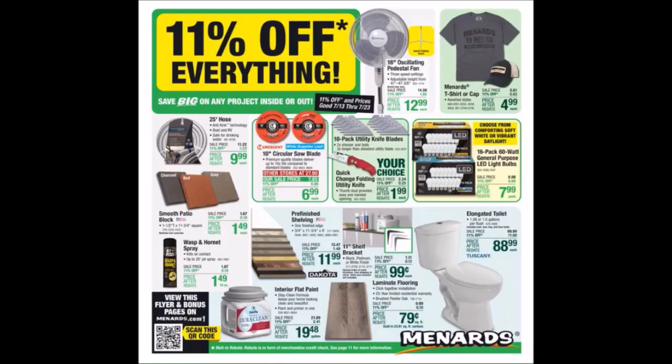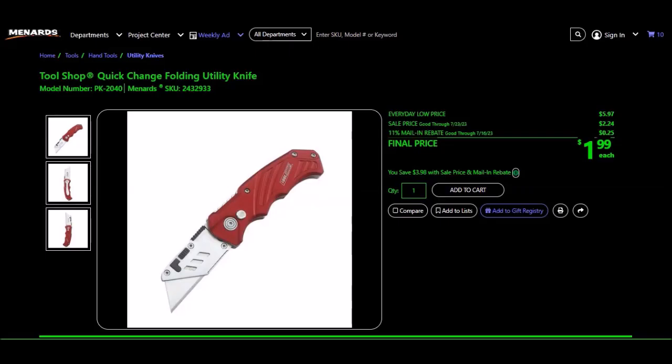Or the Tool Shop quick change folding utility knife, SKU 243-2933. Every day price is $5.97, sale price is $2.24, 11% takes off 25 cents making the final price $1.99. We have seen these free in the past in silver, black, red, some with holes in the handle. This is one knife I do like, and we've gotten the three-pack for like $5, so it could be a good stock-up.